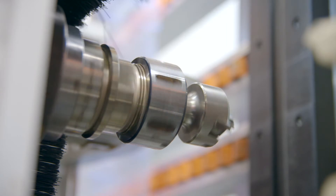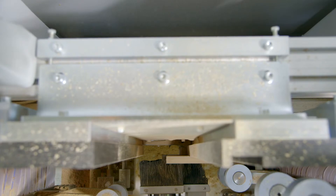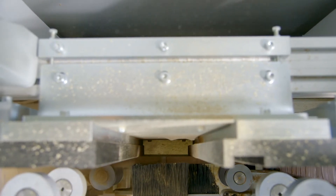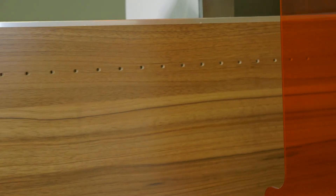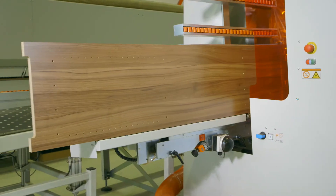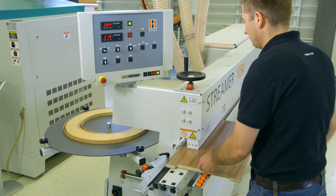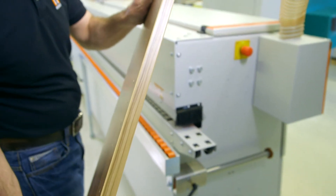The optional heavy-duty 7.5 horsepower spindle offers a tool diameter capacity of up to 80 millimeters. The results are absolutely precisely milled and drilled work pieces. The final step to a high-quality product is a perfectly machined panel.